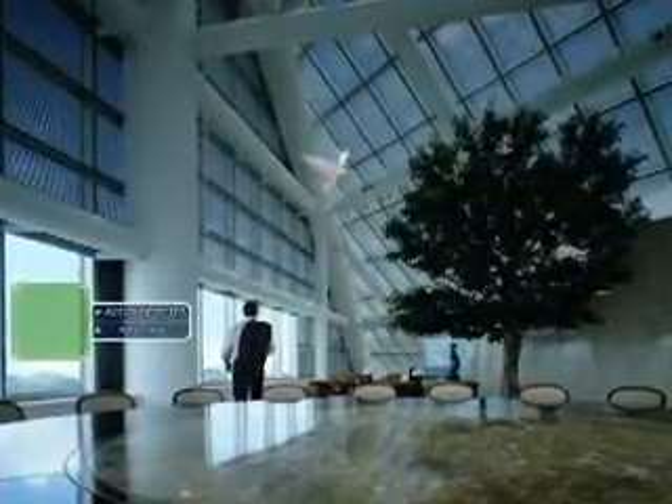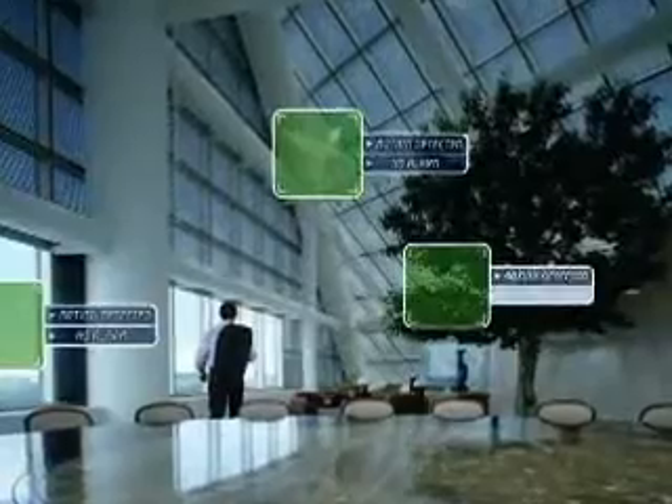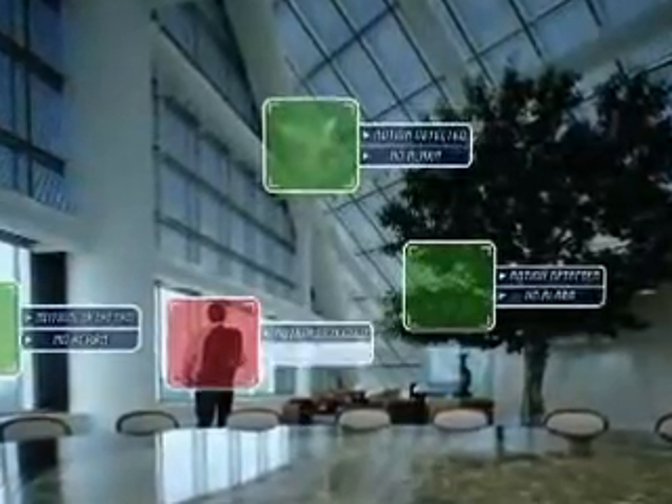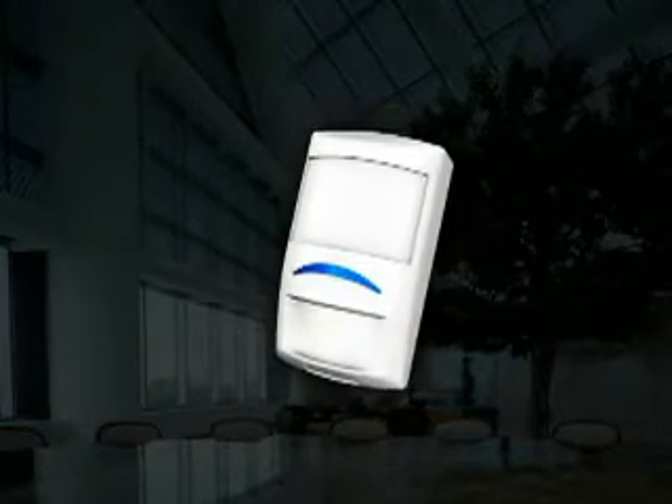Perfect catch performance with total false alarm immunity — this is the ultimate goal of intrusion detection. No detector gets closer than the new Bosch Professional Series. The key is our revolutionary sensor data fusion technology.